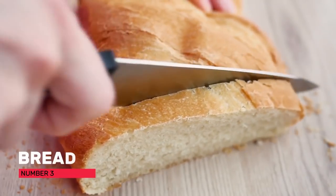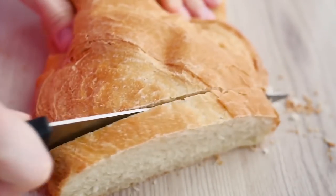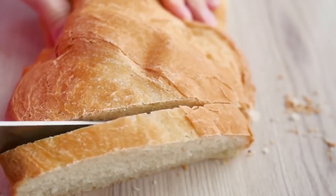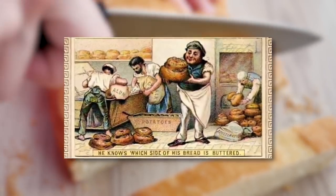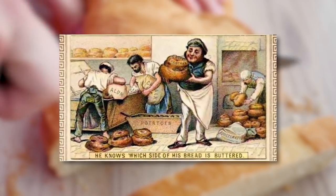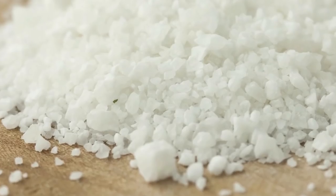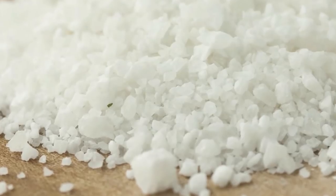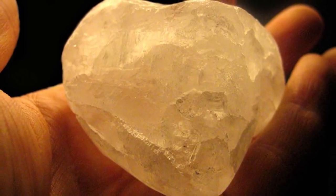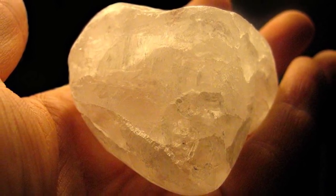Number three: bread. The Victorians saw appearances as all-important, tending to link the colour white to purity and high quality. Accordingly, they viewed white bread as pure and nutritional, with all the coarse wheat germ and bran having been removed. By some bizarre logic, the addition of chemical whitener alum improved it even more in their eyes. The chemical compounds described as alum are double sulphate salts of metals like aluminium or chromium.